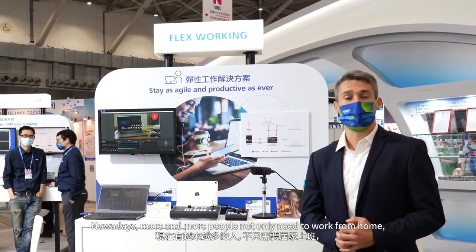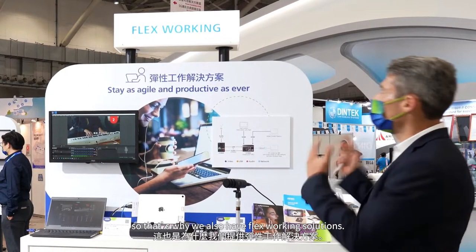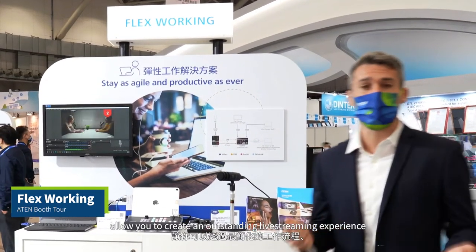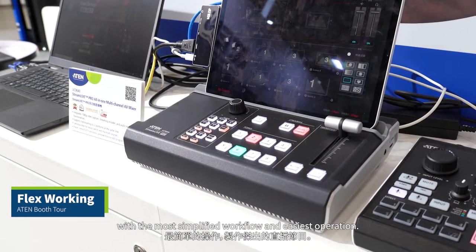Nowadays, more and more people not only need to work from home, they want also to work from anywhere. So that's why we also have FlexWorking solutions. Aten's FlexWorking solutions allow you to create an outstanding live streaming experience with the most simplified workflow and easiest operation.